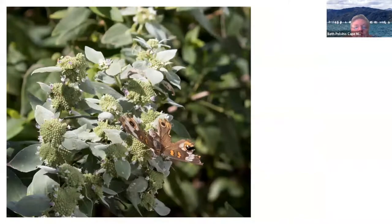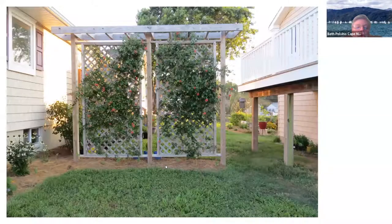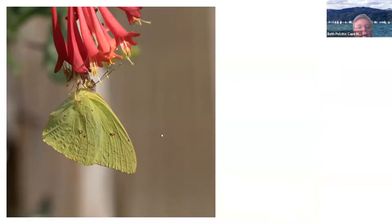And these are gray hairstreaks on the catmint. You'll find butterflies can fly even though they've lost a good part of their wing — like this one has no back wing on this side and is really worn away on the other sides, but it's still flying. This is a lattice we built to put coral honeysuckle — native honeysuckle — on, so that we could have hummingbirds and butterflies on it. And here we have a cloudless sulfur nectaring on the trumpet flowers of the honeysuckle.